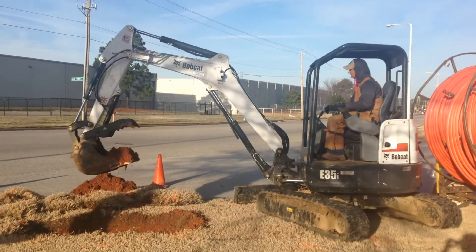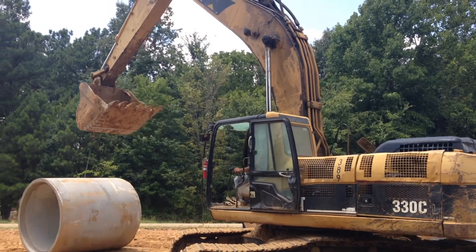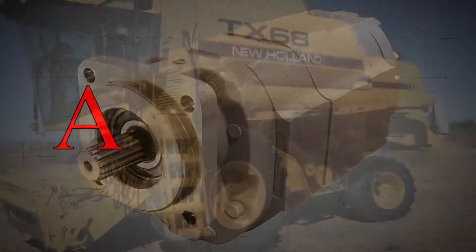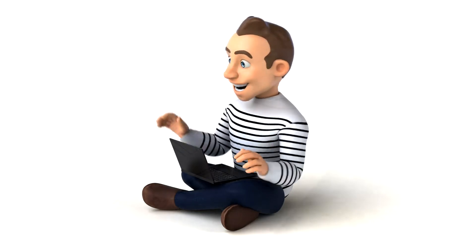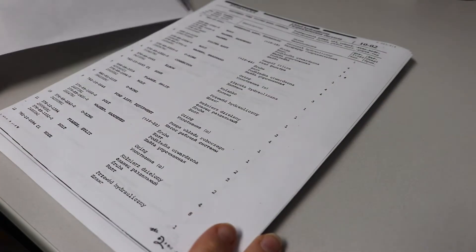We'll also need the machine type — for example, skid steer, dozer, or tractor — the machine model, for instance 580D or 650J, and the machine manufacturer's part number for the hydraulic pump or motor, which will often get you a better, not a more expensive, price, along with the machine manufacturer's exploded view of the components and installation.